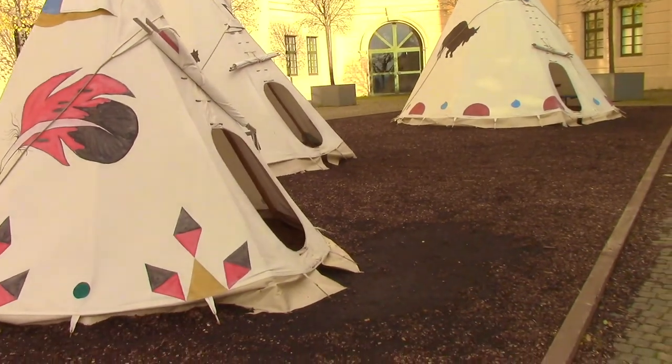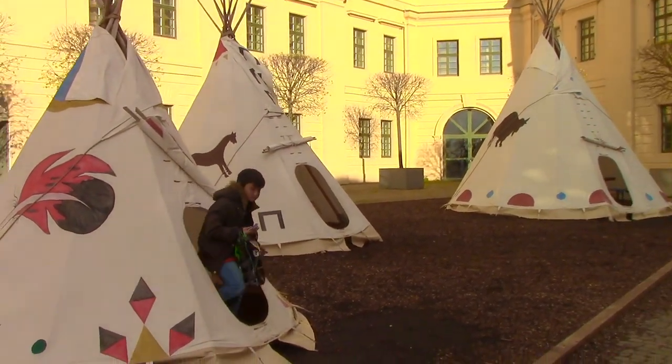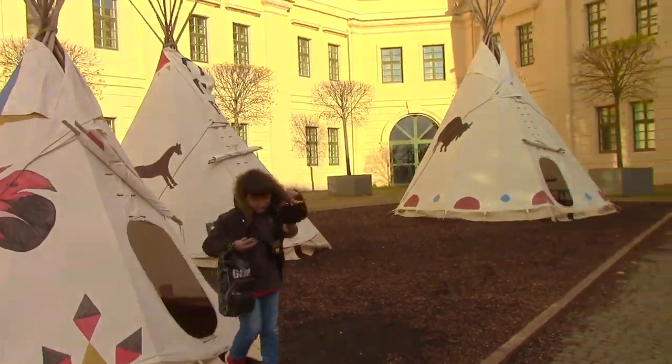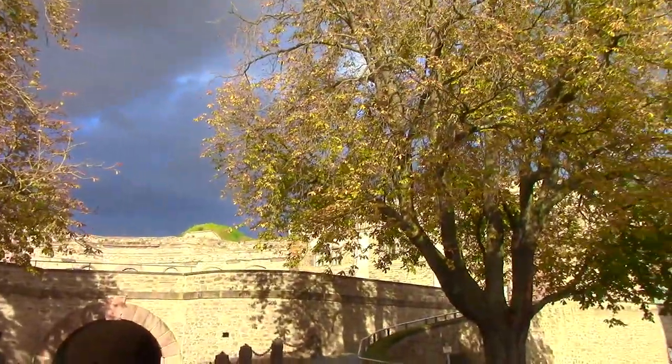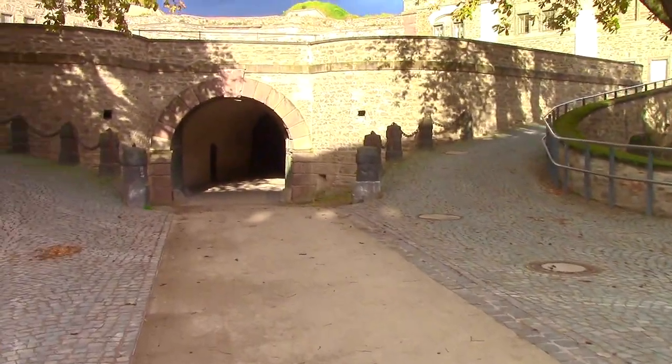I've got no idea what teepees are doing in a German military fortress. That's a lot of fun. We're on the way out now — I think we might try this way.